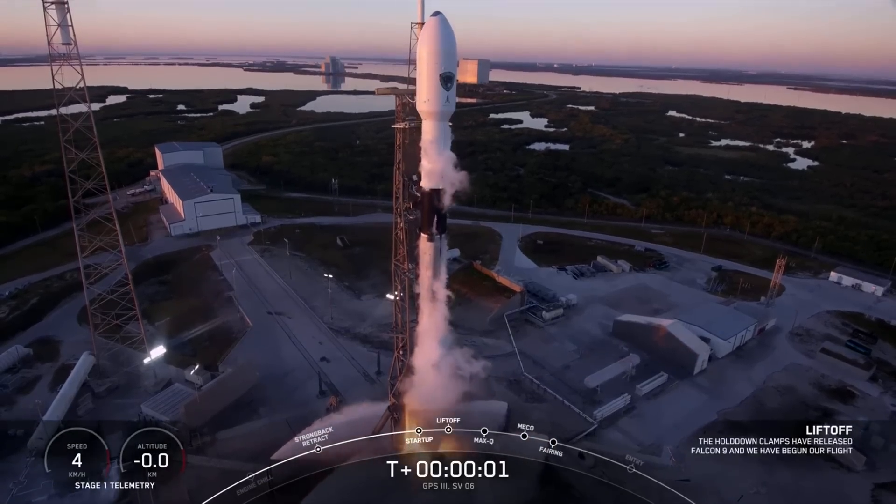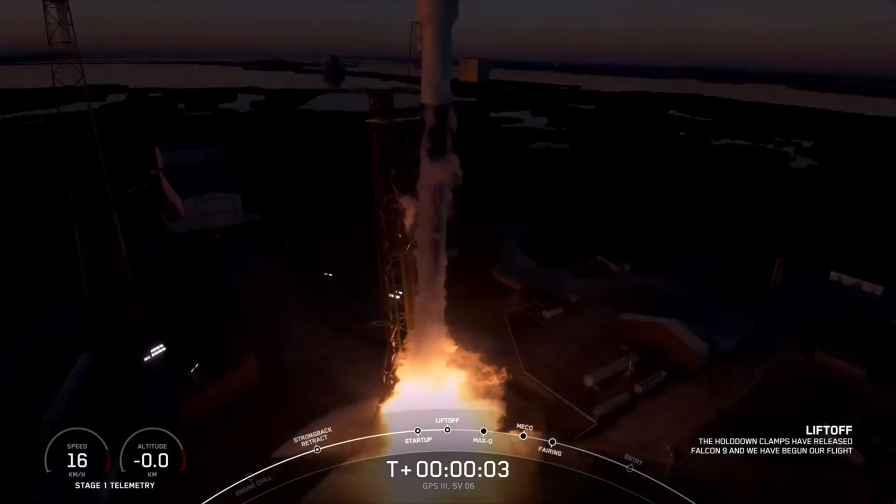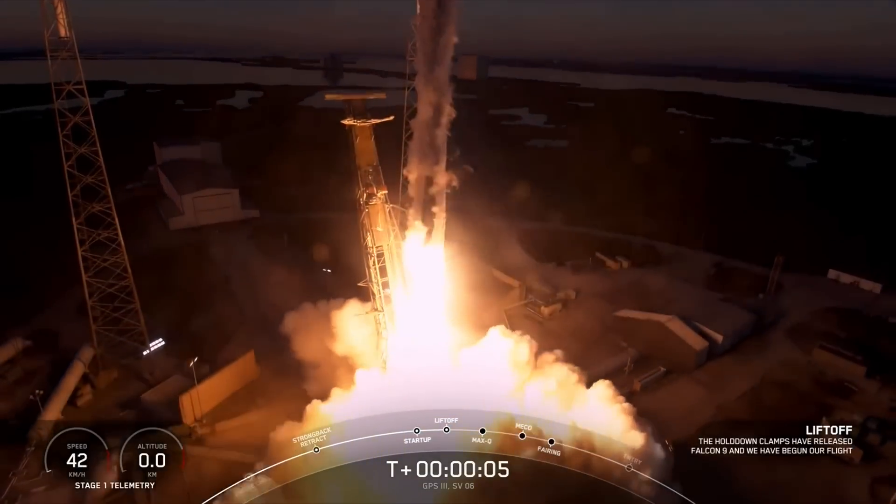Engine's full power, and lift off — lift off of the 9. Go GPS, go Falcon.